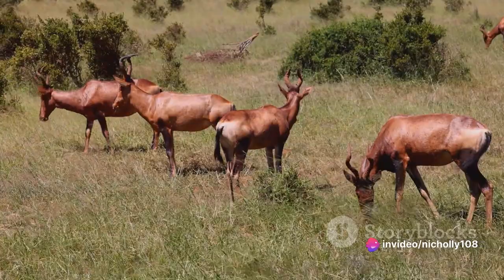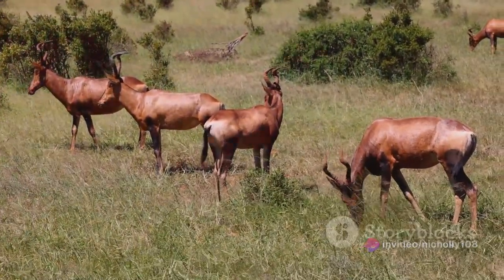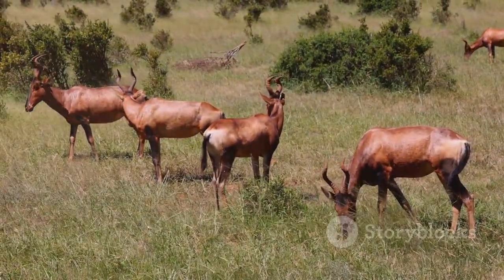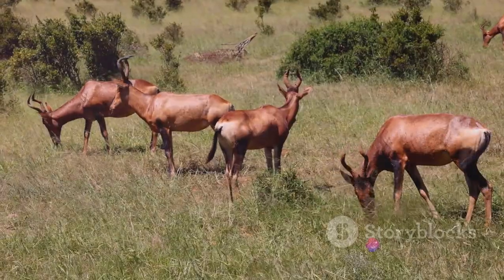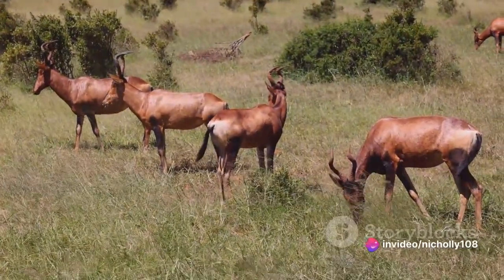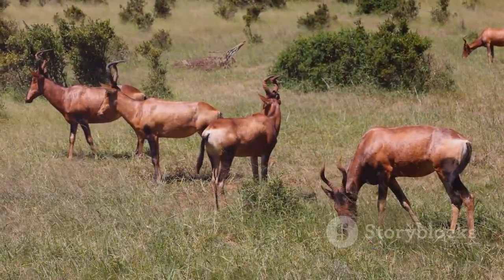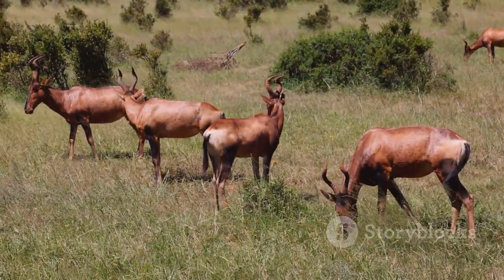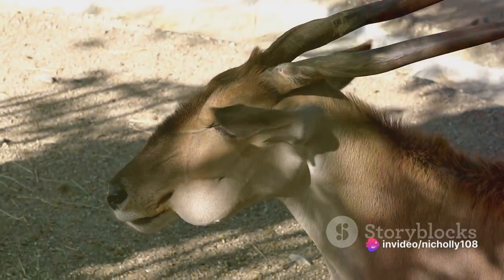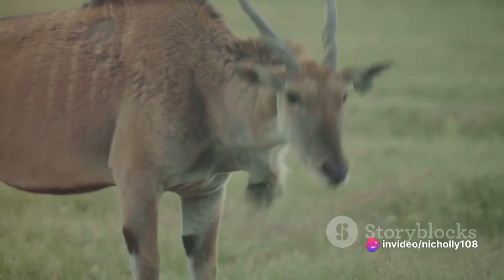In response to these threats, various organizations and governments have embarked on conservation efforts to protect the sable antelope. Protected areas have been established to safeguard their habitats, ensuring they have the necessary resources to thrive. Anti-poaching laws have been enacted and enforced, with patrols regularly monitoring these protected areas, helping to deter illegal hunting and providing a safer environment for these animals.